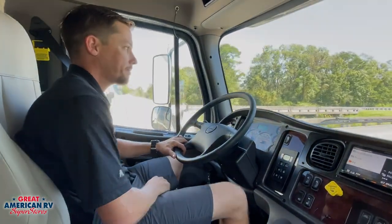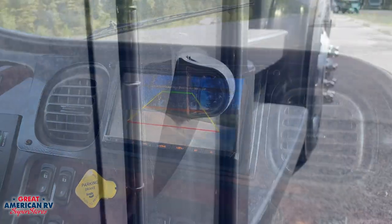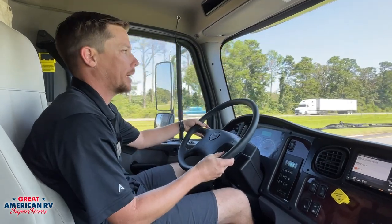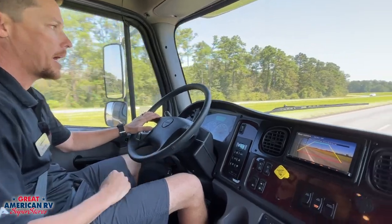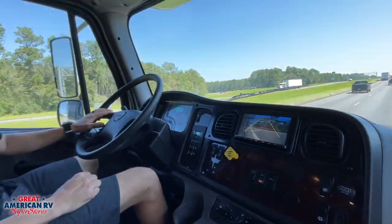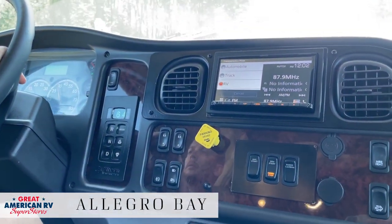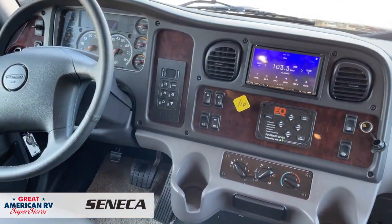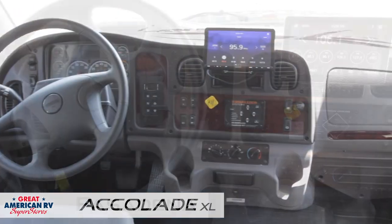All four units come with a camera system — rear backup camera plus left and right turn signal cameras that pop up to show blind spots. The dash cluster is pretty much the same on all four, offering power windows, generator start, and auxiliary start options.